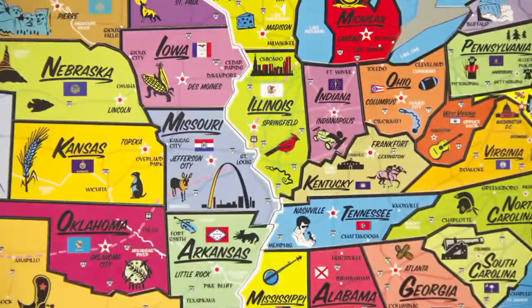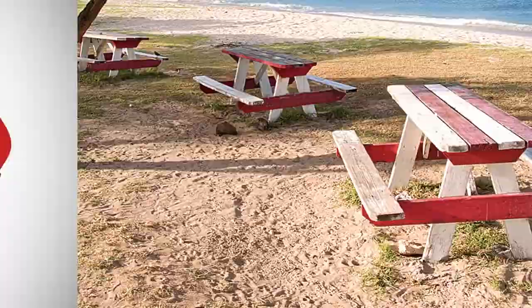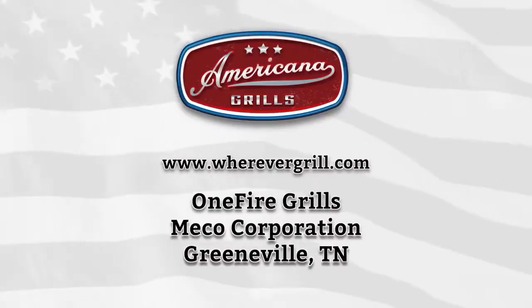The Wherever Grill is simple to use, made in the USA, and versatile for all your favorite recipes. Be the grill master. Enjoy your favorite barbecue flavors whenever and wherever with the Wherever Grill. Find us online or at a retailer near you.